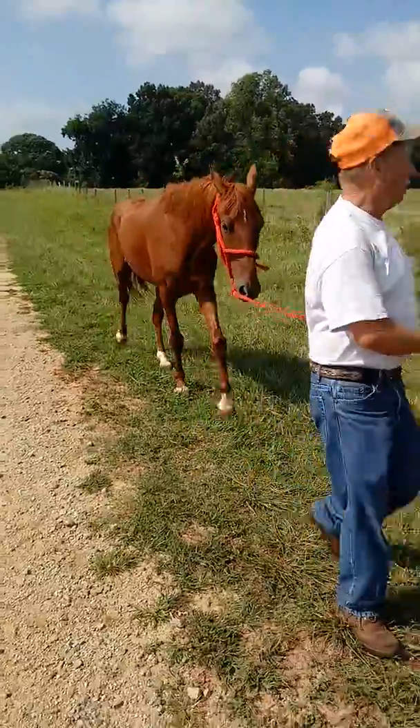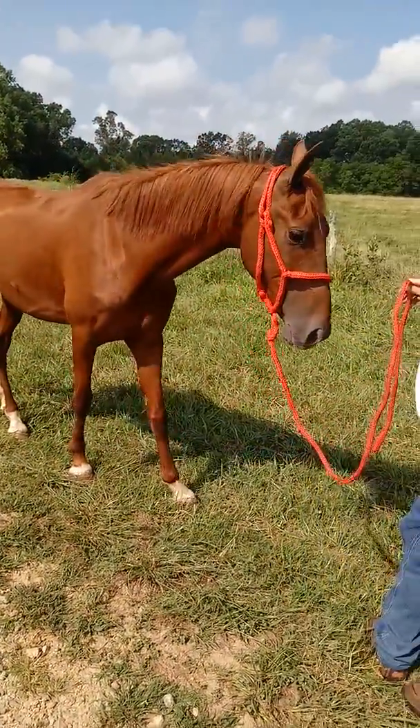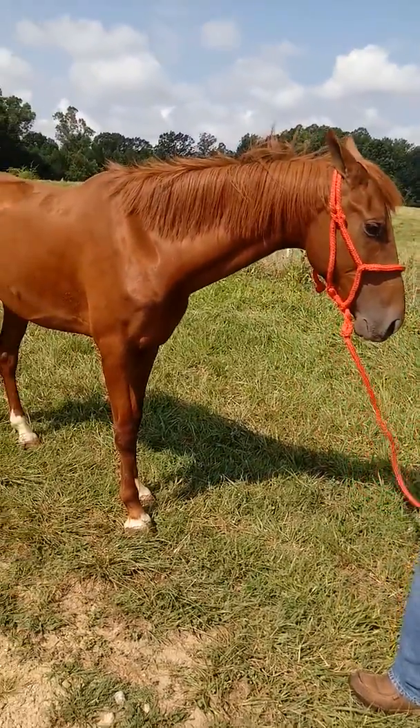Seems to be sound in all the feet. Be around five or six years of age. Somebody's held his ears and clipped his bridle path there.